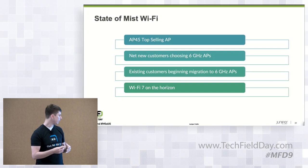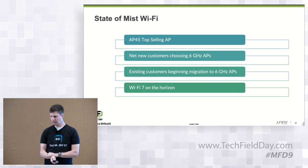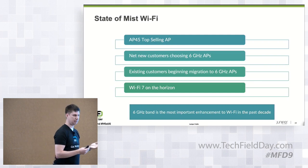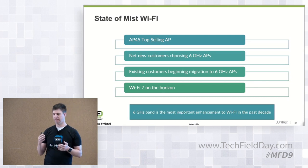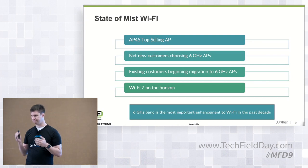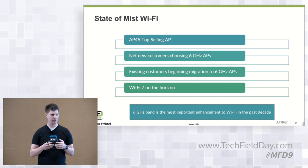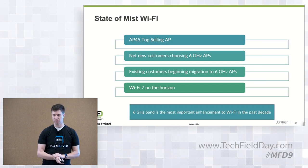We're looking at Wi-Fi 7 — it's on the horizon for us. But what I tell customers is the 6GHz band is the biggest and most important thing in Wi-Fi in the past decade, and probably will be for the next decade as well. If you think about 11AC, 11N, 11AX — the biggest leap forward is the 6GHz band with the additional capacity potential it brings.